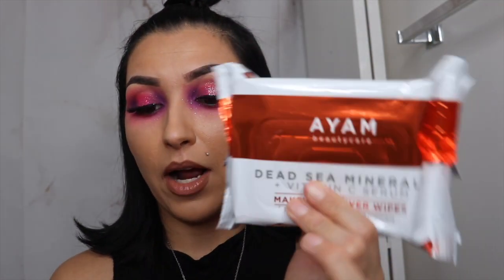The first product I see is AM Beauty Care Dead Sea Minerals Plus Vitamin C Serum Wipes. These are makeup remover wipes with vitamin C and Dead Sea Minerals in them. I'm not opposed to this because I love makeup wipes and can never have enough of them. It removes even waterproof makeup, which is cool. This retails for $17 and has 25 towelettes. I'm really interested in trying this - let me know if any of you have tried it already because I've never actually heard of this brand.